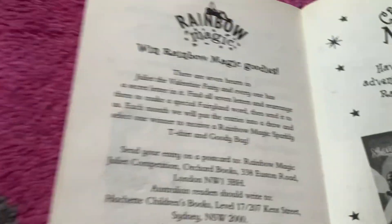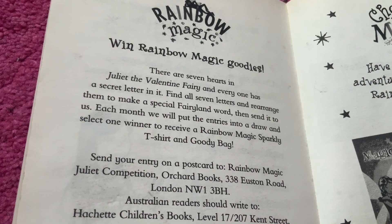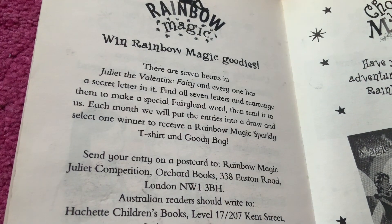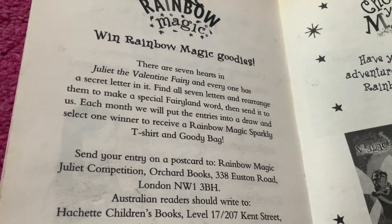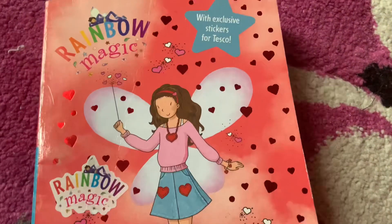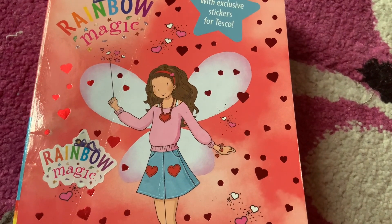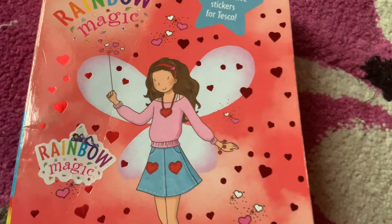Win Rainbow Magic goodies! There are seven hearts in Juliet the Valentine Fairy, and every one has a secret letter in it. Find all seven letters and rearrange them to make a special Fairyland word, then send it to us. Each month we'll put the entries into a draw and select a winner to receive a Rainbow Magic sparkly T-shirt and goodie bag. So yeah, that's what quite a lot of the Rainbow Magic fairy books used to do — there'd be hidden letters throughout the story, you'd have to find all of them and unscramble the word, and then you'd send in your answer to Rainbow Magic, which sounds really, really cool.